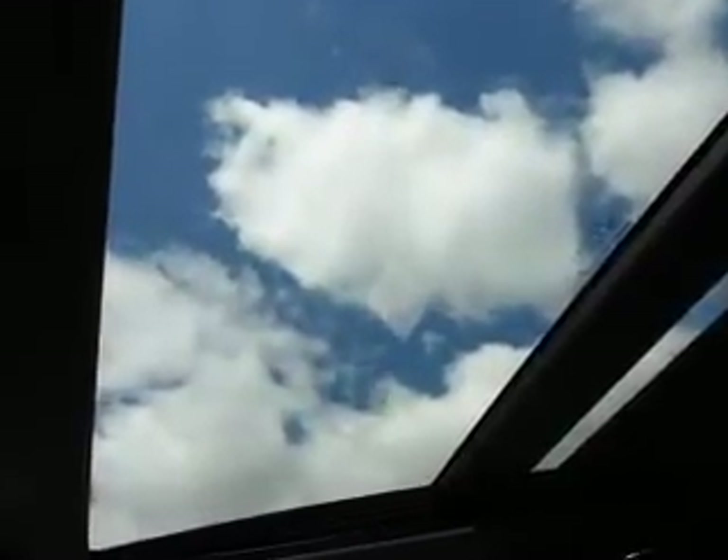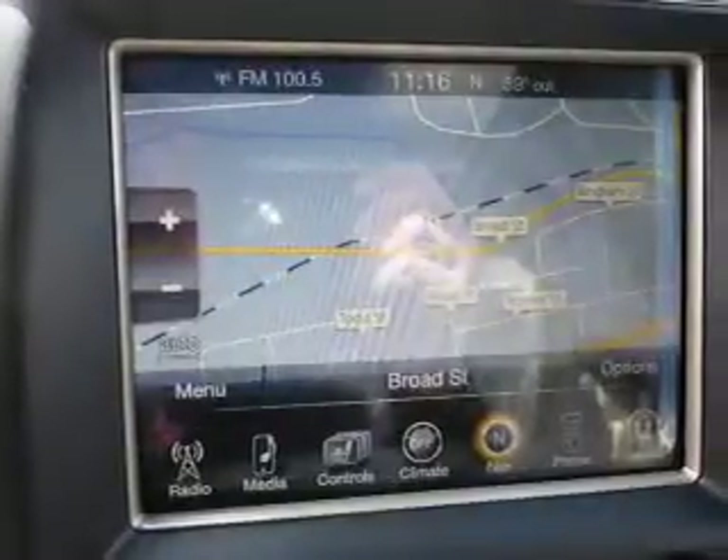Stability control. Inside you'll find heated steering wheel, leather seats, Bluetooth connectivity, Sirius XM satellite radio, an auxiliary input, remote start, steering wheel controls, push button start, automatic climate control, and a backup camera.